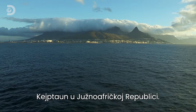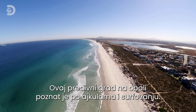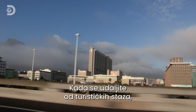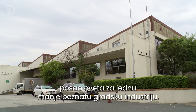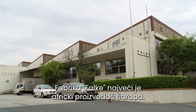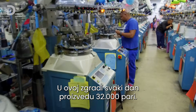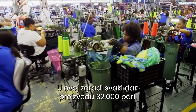Cape Town, South Africa. This beautiful ocean-side city is famous for sharks and surfing. But away from the tourist trail, business is booming for one of the city's lesser-known industries. The Falka factory is one of Africa's biggest sock makers. In this one building, they make 32,000 pairs every single day.